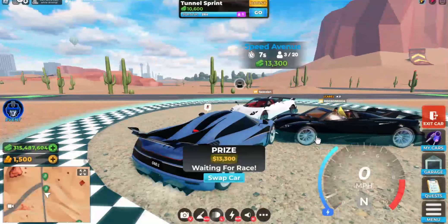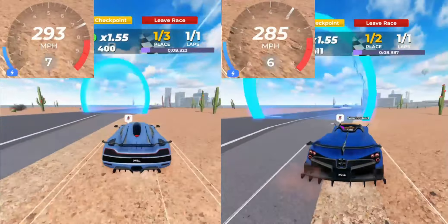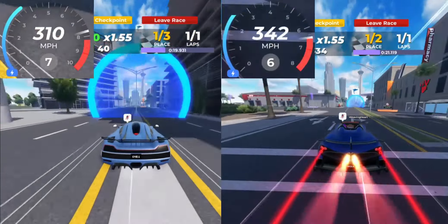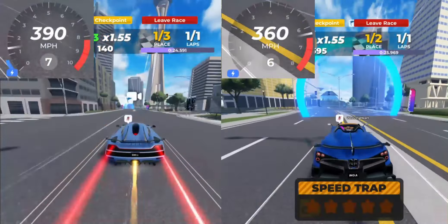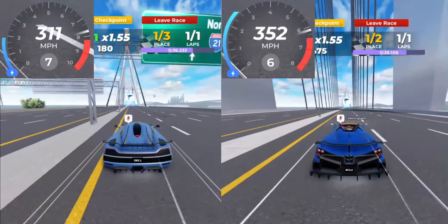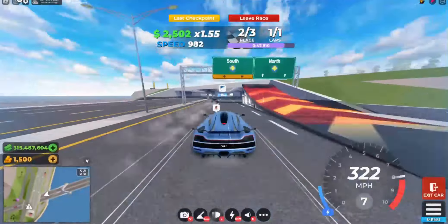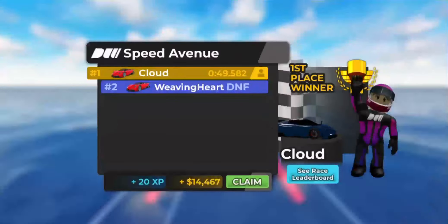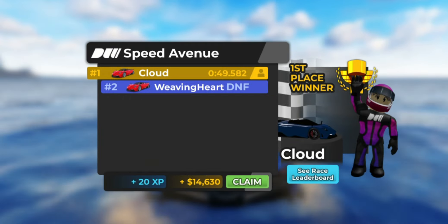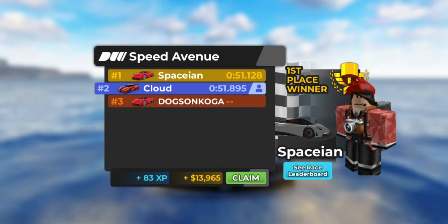Next, I'm going to see which car has better top speed. Alright, so the winner of the top speed test goes to the Epsilon Roadster with 49 seconds, while last place with the Emperor getting 51 seconds. Alright, on to the final round.